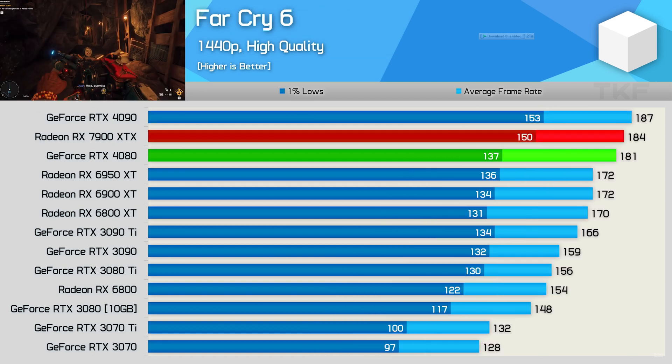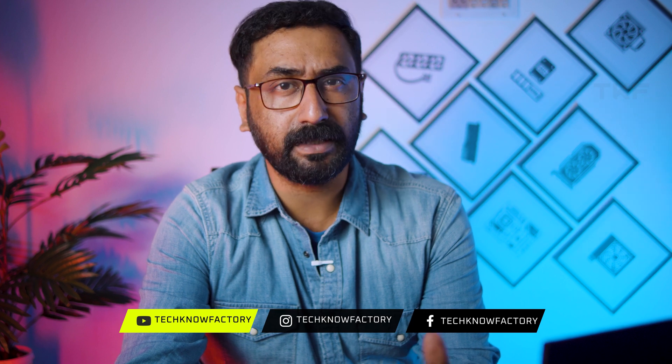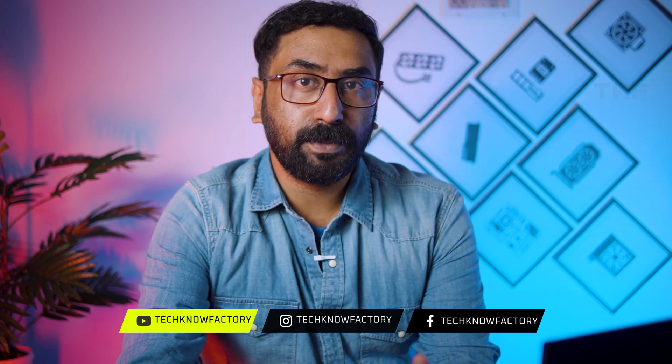Performance-wise, the RTX 4080 beats the 7900 XTX in many scenarios. Compared to the $1,199 RTX 4080 and the $999 7900 XT, the Indian pricing difference is around 20,000 to 30,000 rupees. Considering this difference, the raw performance of the 7900 XTX is only a little bit better.